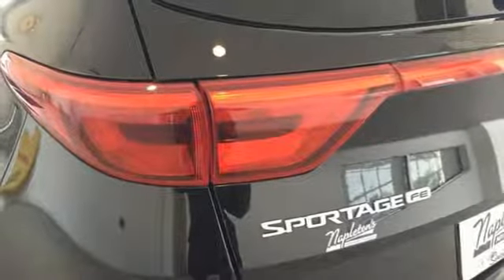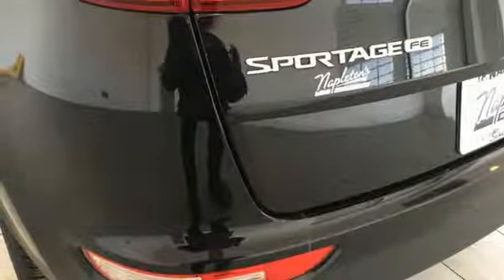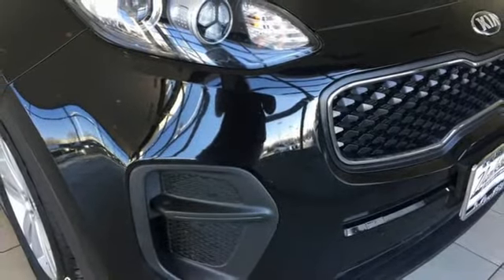Inline four-cylinder engine, aluminum wheels, electronic shift on the fly, and automatic transmission. See what it can do when you take it for a test drive.